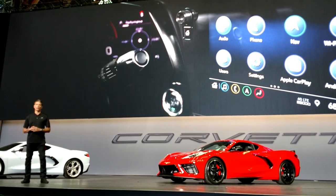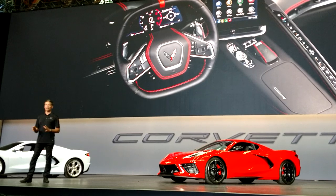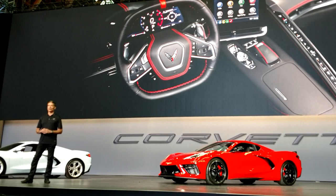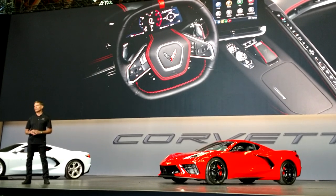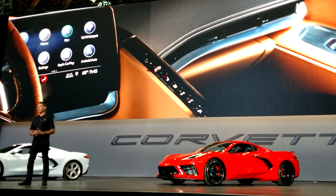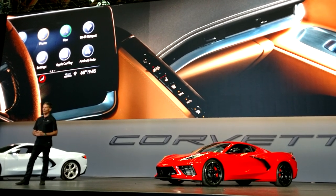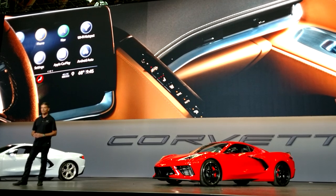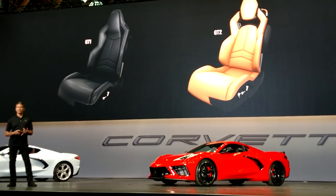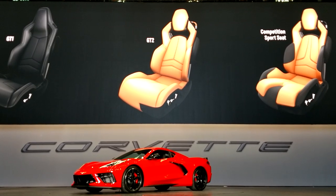Every other button on the system had to earn its place. The single line of climate control buttons on the console are all laid out and minimized. The instrument panel's wings extend from the driver's console and wrap around the IP, freeing up space. This less-is-more philosophy has also been incorporated into the unique ultra-thin air vents. The look is simple and clean, helping keep the instrument panel low for great forward visibility. We'll be offering three seat options: a GT1, a GT2, and a competition sport.